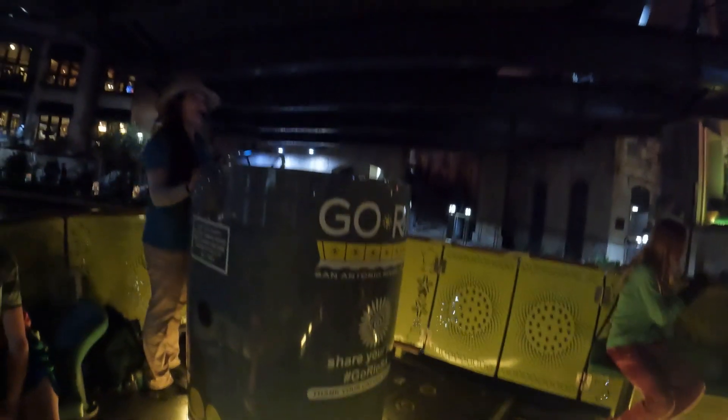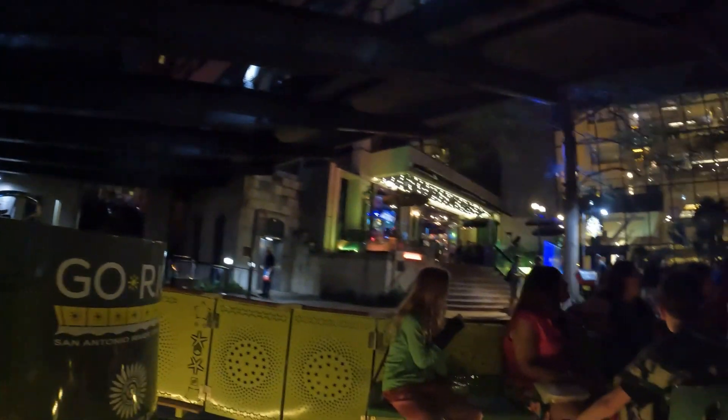The popcorn shrimp in there is really good. And would you look at that — the only jazz bar on the river walk.